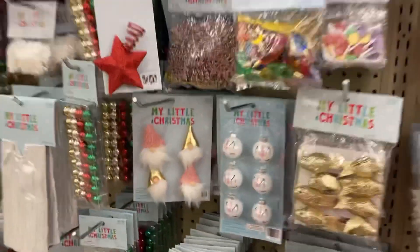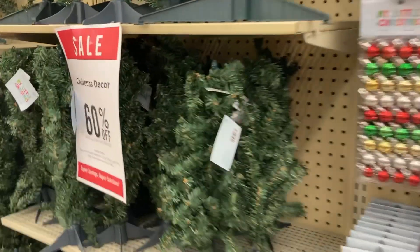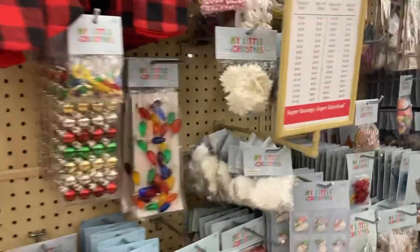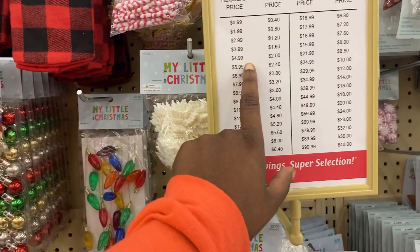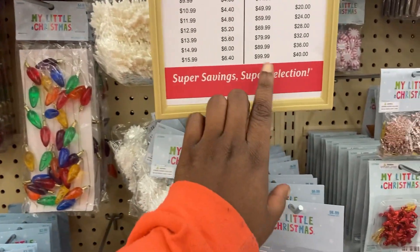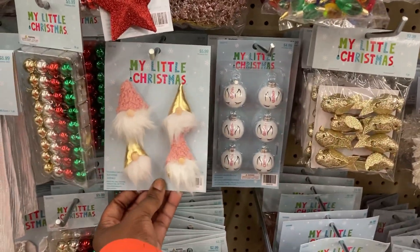So I'm looking at some of these Christmas decorations. They have these little sets, and guys, they're doing a sale — it's 60% off on all the Christmas decorations. They have it listed right here: $4.99 becomes $2, and $15.99 is $6.40. If it's $100, then it'll be $40. So these super cute gnomes — for my people who are obsessed with gnomes — that's not $5.99 because it's actually on sale.